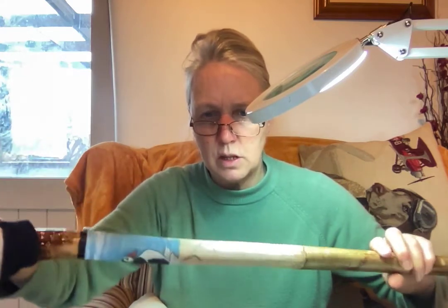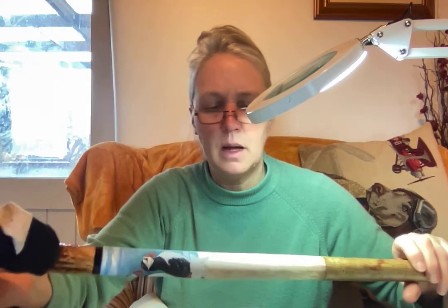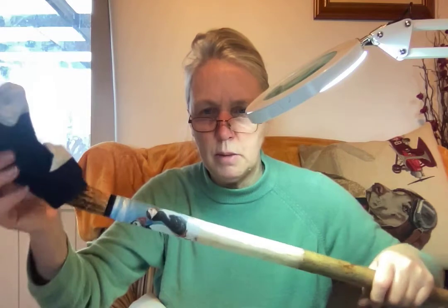I don't plan it all in advance because I sort of let the stick grow as it goes along, because sometimes I'll plan it and then I'll change my mind when I've started painting.